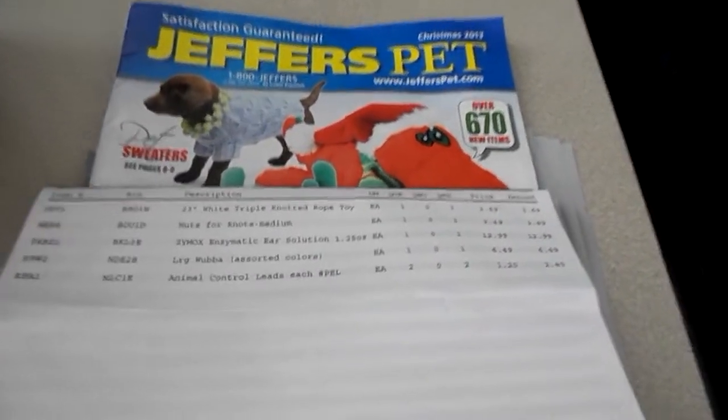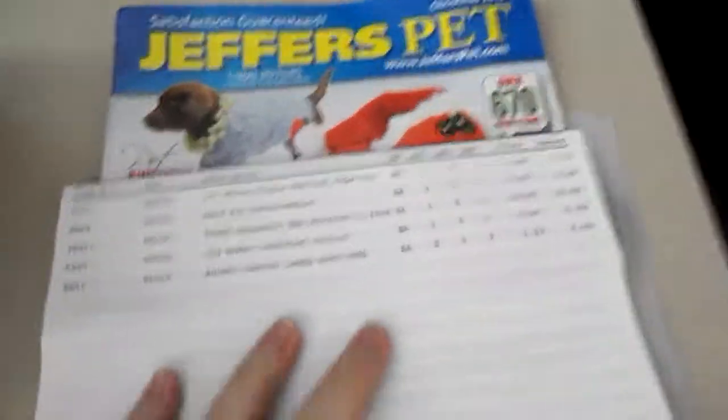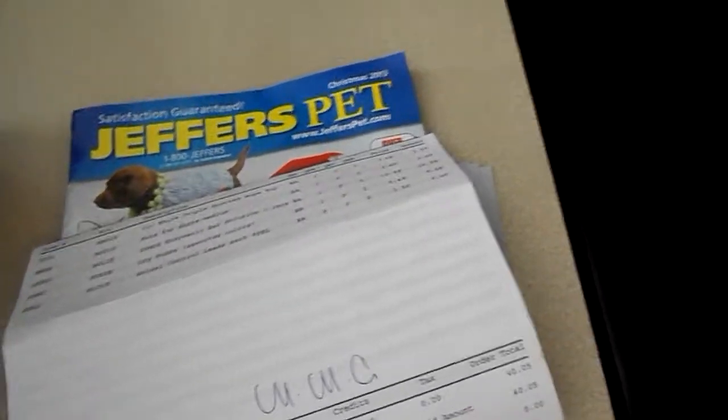Hey guys, I got another order from Jeffers Pet, jefferspet.com. A lot of people ask me where I get my stuff — this is it. This is how it came. I just got the box from UPS. It always comes shipped UPS and they just drop it at my door. I don't have to sign for it.